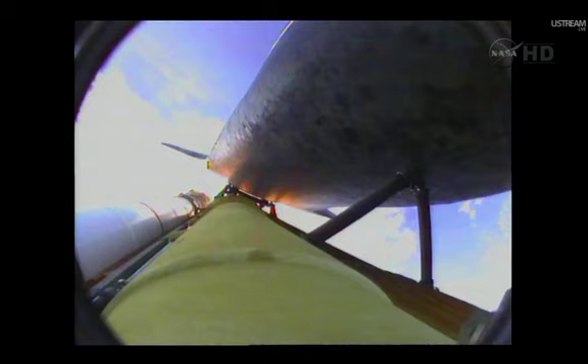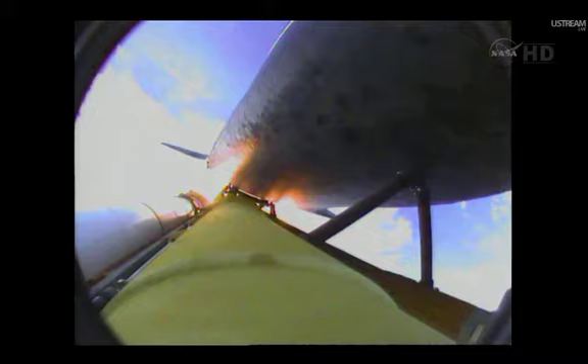One minute, 50 seconds into the flight. We're standing by for separation of the twin solid rocket boosters. Discovery now traveling 2,695 miles an hour. Its altitude is 24 miles, downrange from the Kennedy Space Center 29 miles.